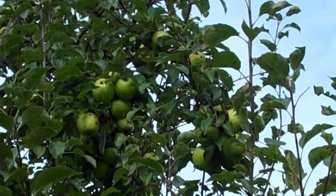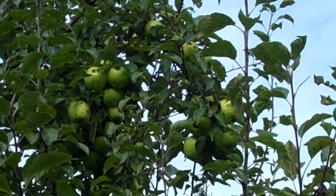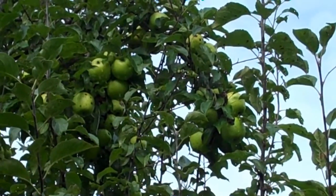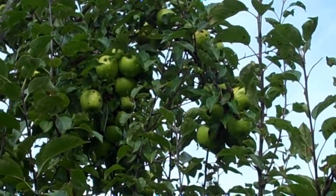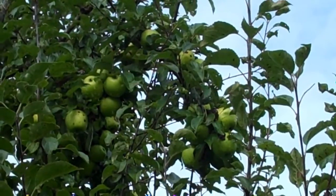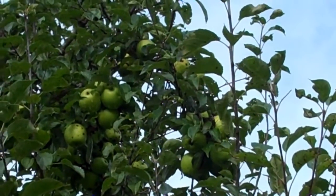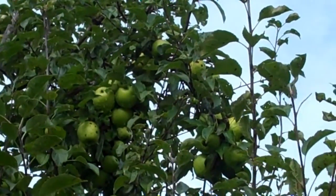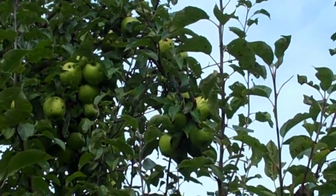I'll start off by showing you some of the apples on my Pumpkin Sweet heritage variety apple tree. They're much bigger than they normally are at this time of year — usually they get that size toward the end of the year and do most of their growing in September and October. But this has been such an unusual, wonderful summer that they've developed quite early. I hope to freeze some for apple pies and also try my hand at making some apple jelly a bit later on.